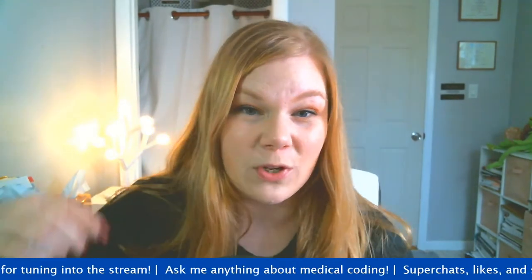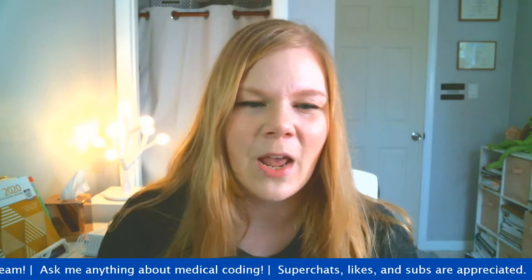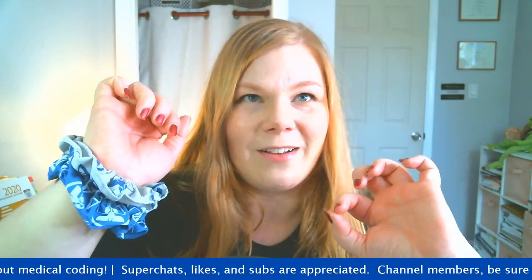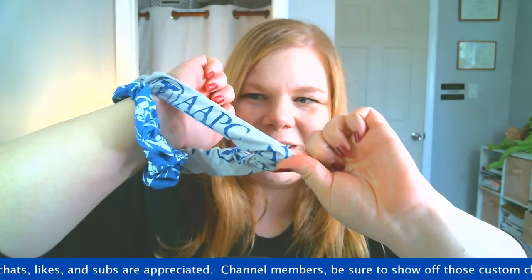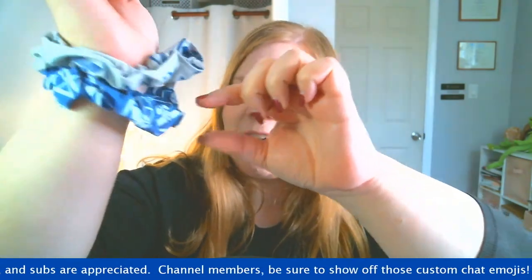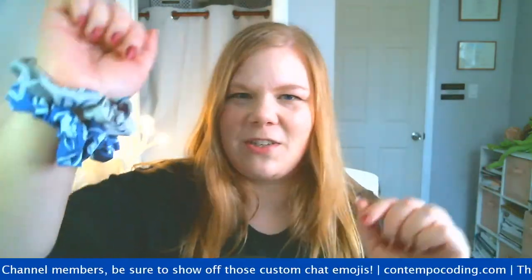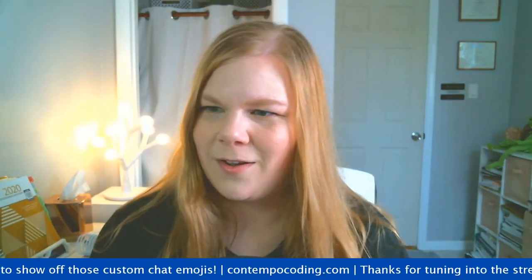Before we get started, I wanted to show off some really cool new swag. Can someone in the chat just let me know if you can hear me okay, because there were some audio issues last time. So from the last AAPC conference, they started a little Squarespace store and I got these cute little AAPC scrunchies - a gray one and a navy one. I think wearing scrunchies on your wrist is a thing again for young girls, right?